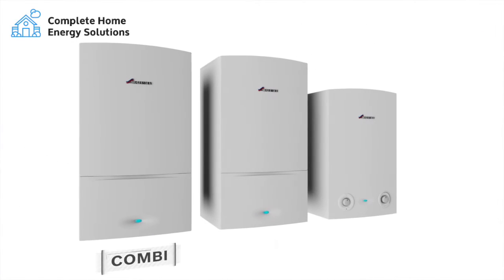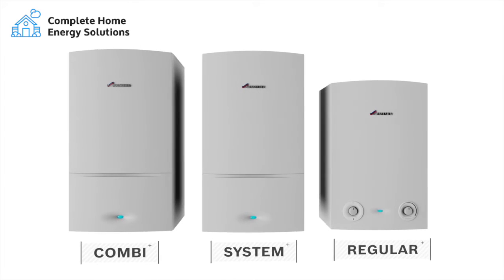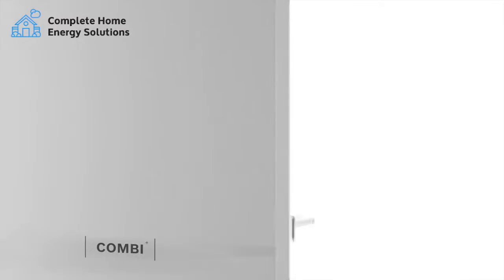There are three main types of boiler. When you know a little bit about each one, choosing the right boiler for your home and lifestyle is a lot less confusing.